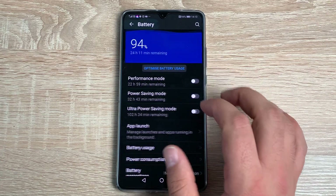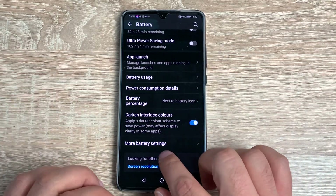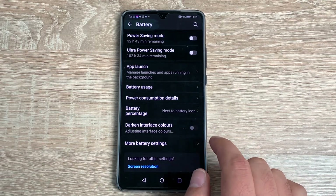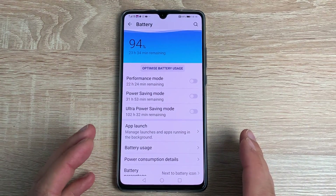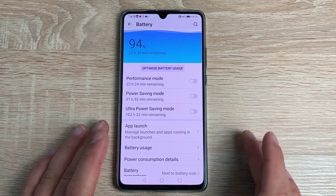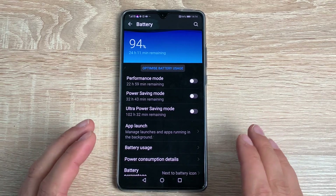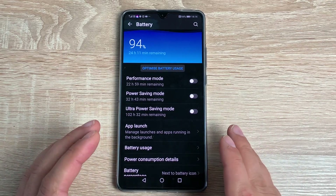A couple of other options I want to show you. First, battery — one option inside battery is Dark Interface Colors. If I toggle this off, it goes back to the traditional black text on a white background. I prefer it the other way around, and it also saves battery because it's an OLED panel — the blacks are truly black since nothing is turned on behind them.